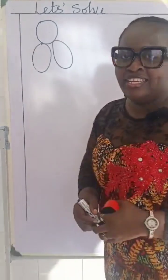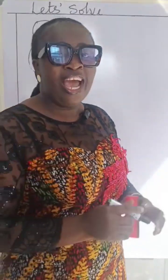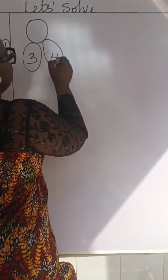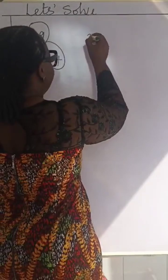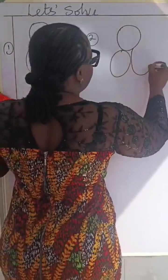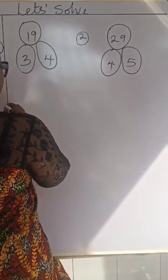Let's solve together. This is a quantitative reasoning exercise and I want you to show your working — how you got your answers. Now let's look at this. This is number one. Number two is here. And number three.